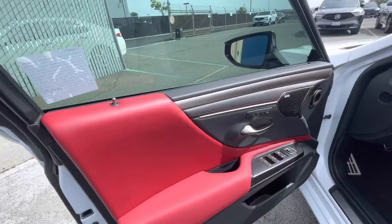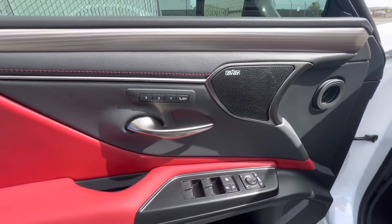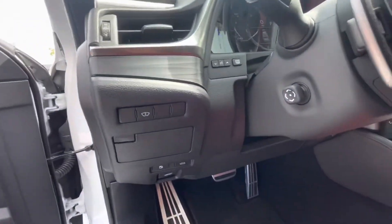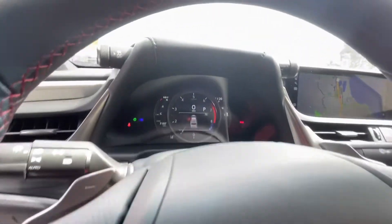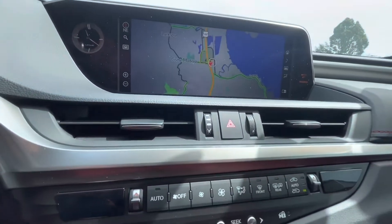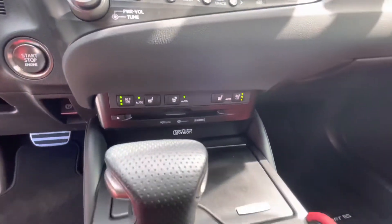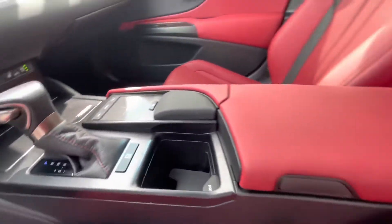As you can see from the condition it's in, as we go around the vehicle it'll sell fast. Some basic info: it gets up to 31 miles per gallon on the highway, so it's pretty fuel efficient. It only has 6,744 miles on it, has the V6 engine, the exterior is White Nova, and the interior color is Circuit Red.